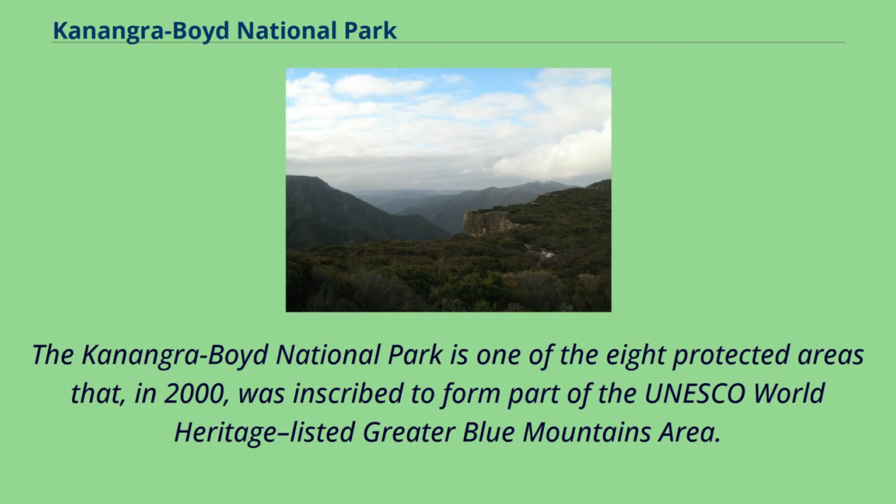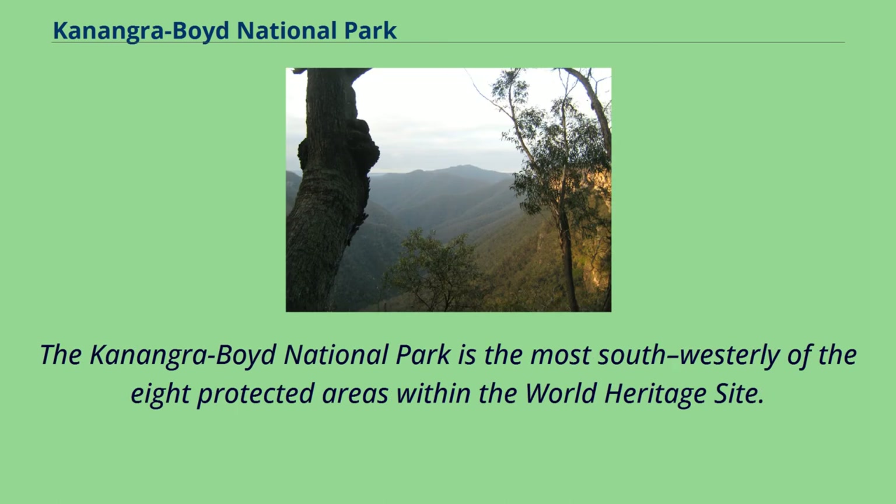The Conangaraboyd National Park is one of the eight protected areas that, in 2000, was inscribed to form part of the UNESCO World Heritage-listed Greater Blue Mountains area. The Conangaraboyd National Park is the most southwesterly of the eight protected areas within the World Heritage Site.